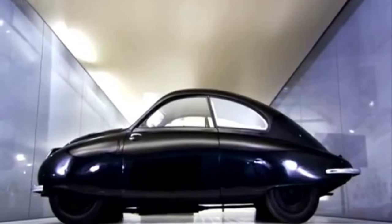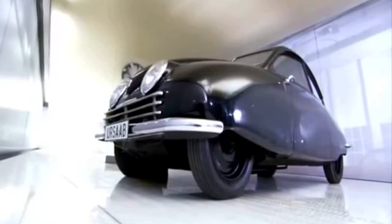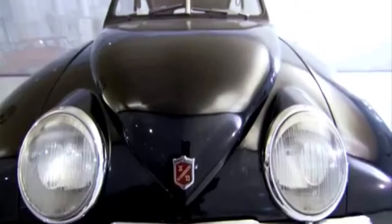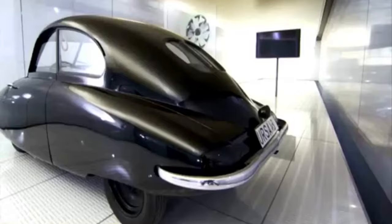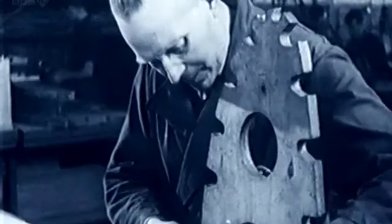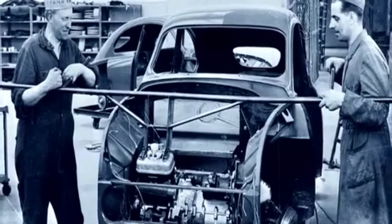Their prototype had enclosed front wheels, which was very aerodynamic. But as you drove along in winter, snow would build up in the arches, and it was only when you got to a corner you noticed the steering had jammed. There were other issues, too. The rear window was tiny, and there was no boot lid. Mass production wasn't their bag, either. While Austin made a car every 27 seconds, it took Saab 27 minutes. And all their cars were painted green.